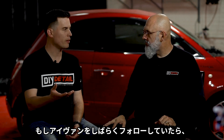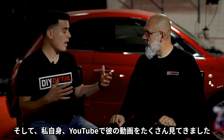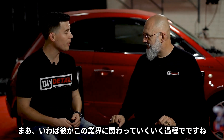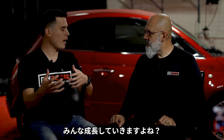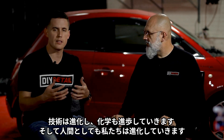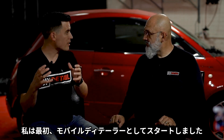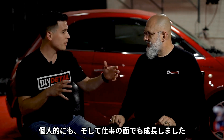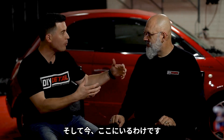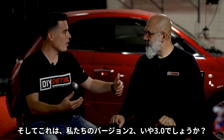If you haven't followed Ivan for a while, he's been in the industry for a long time — someone I've watched a lot on YouTube coming up in the game. Technology advances, chemistry advances, and we evolve and grow. Ivan started as a mobile detailer, then a shop detailer, then a YouTube channel. And this is our version 2, 3.0.